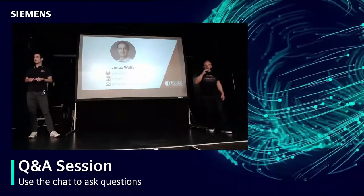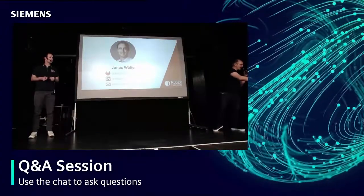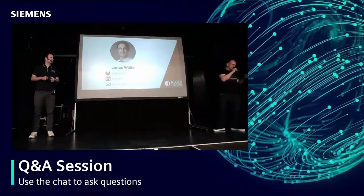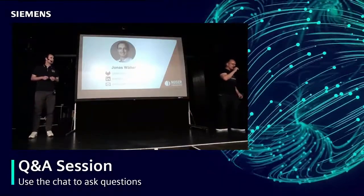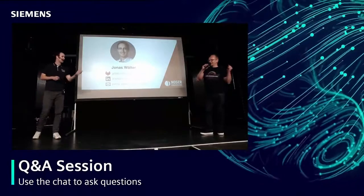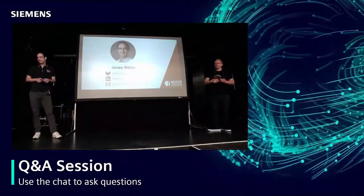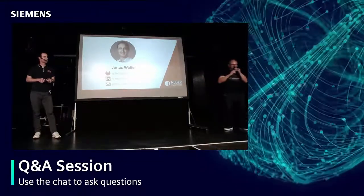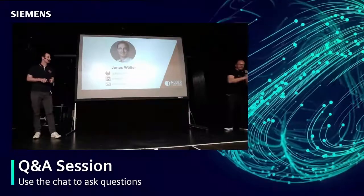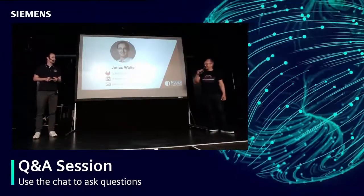Any other questions? There's one from remote: do you know how many MVP awards Siemens employees or contractors have received? I guess maybe five or six. I've just checked — it's ten! Then I would say thank you very, very much Jonas for working with us and for the presentation.